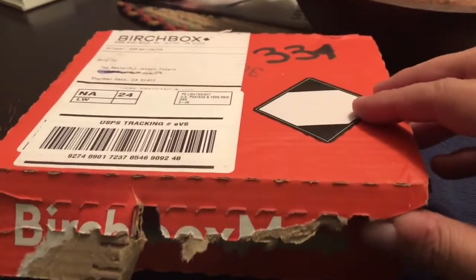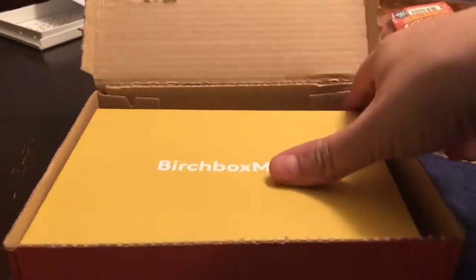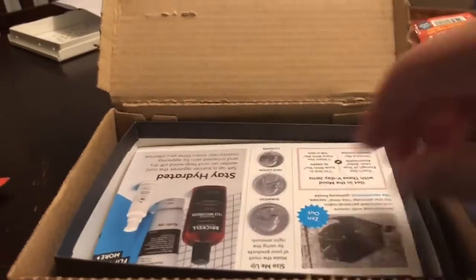It's well taped but I'm getting through it. Oh — another box! They sent me a box inside of a box. Birchbox, man. Okay, this one just has a lid, I'll just take the lid off and let's see what we have here.